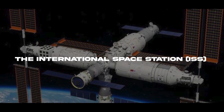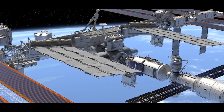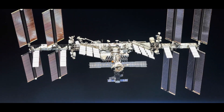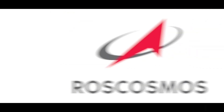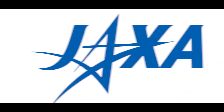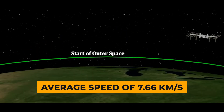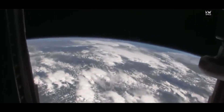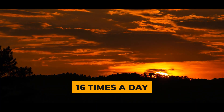The International Space Station, or ISS, is an incredible feat of human ingenuity and international collaboration. It's a massive structure assembled from modules launched by five space agencies: NASA in the US, Roscosmos in Russia, JAXA in Japan, ESA in Europe, and CSA in Canada. It travels around Earth at an average speed of 7.66 kilometers per second, completing one revolution every 90 minutes, meaning it experiences sunrise and sunset 16 times a day.